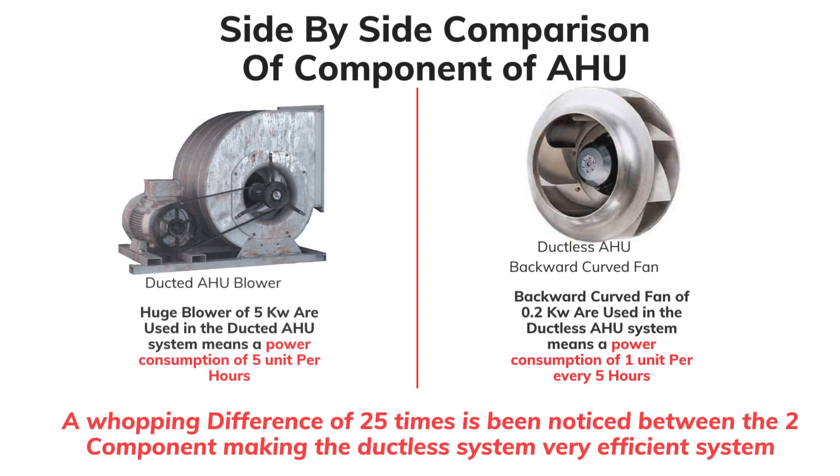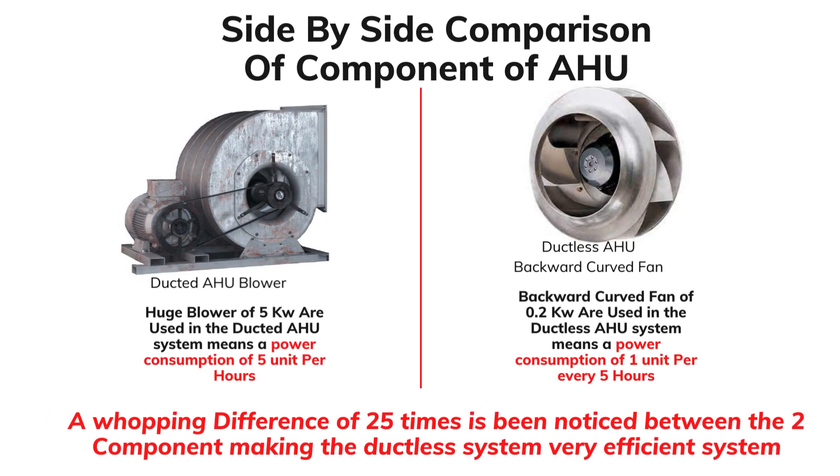In a side-by-side comparison of components: a ducted air handling unit has a blower of 5 kilowatts, meaning a power consumption of 5 units per hour. Whereas in a ductless AHU, it has a backward curved fan of just 0.2 kilowatts, meaning a power consumption of 1 unit per every 5 hours. A whopping difference of 25 times is noticed between the two components, making the ductless system a very efficient system.